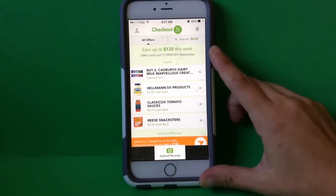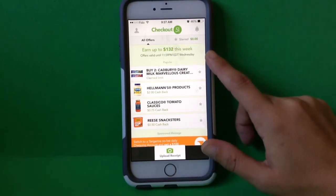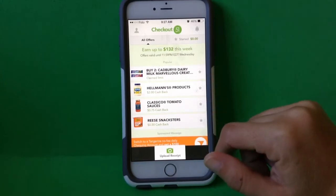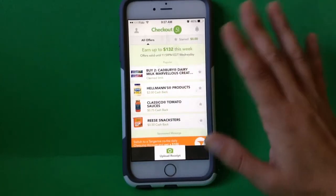So, before I make my way to the grocery store, I always open up this app and check out — no pun intended — what the week's offers are.